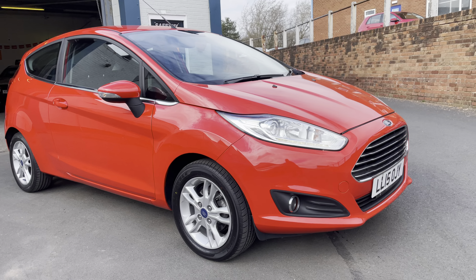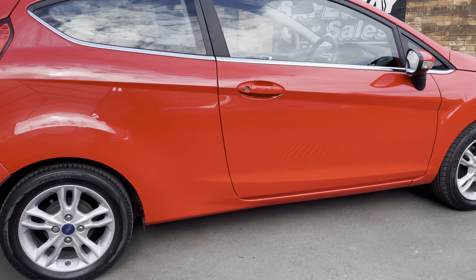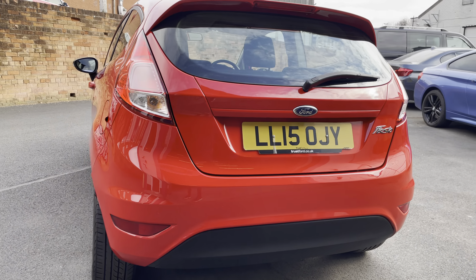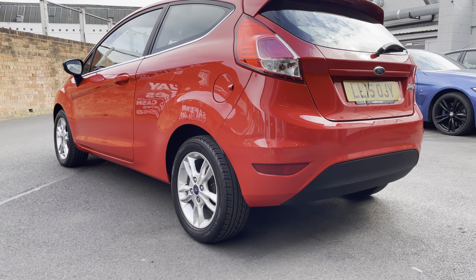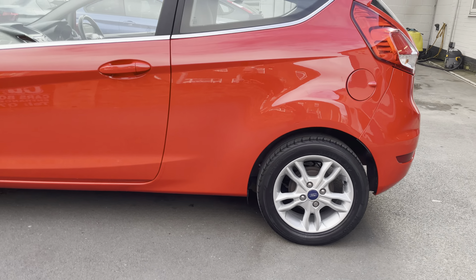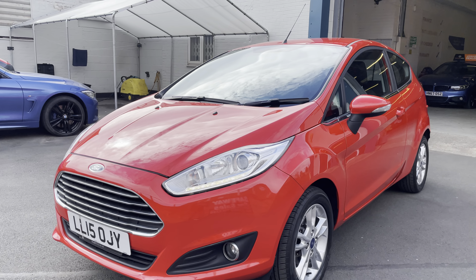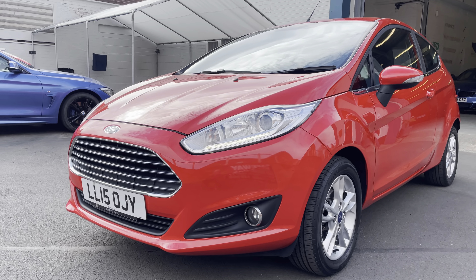To the untrained eye this car looks absolutely spotless — it really does. You've got practically new tyres on the front, the alloy wheels all look like new, good tyre on the back, and the bodywork is absolutely excellent. The light damage was just on this front corner here, and again you can't tell — it looks absolutely perfect, superb.